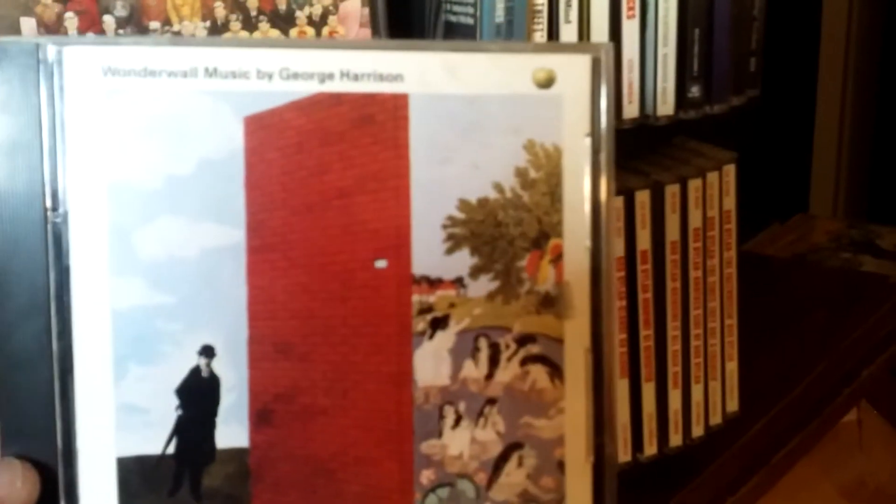Here we have Wonderwall Music by George Harrison — I think it's 1968 or 69. Take a look — there's the Apple logo. And there's Dark Horse from like 1974.